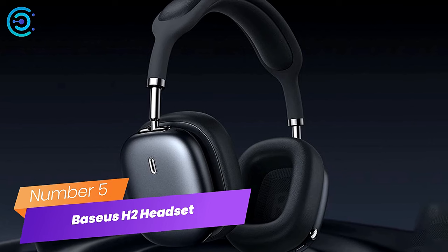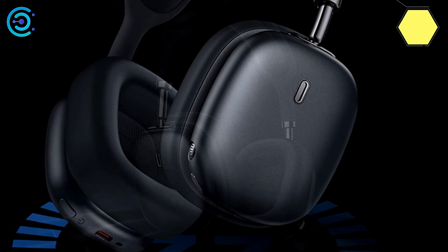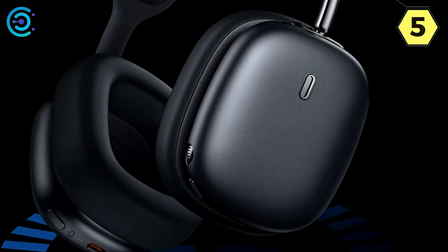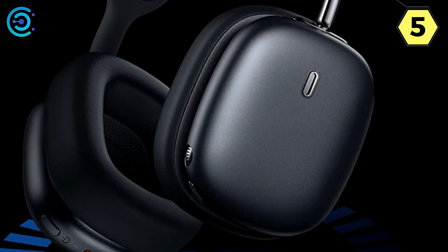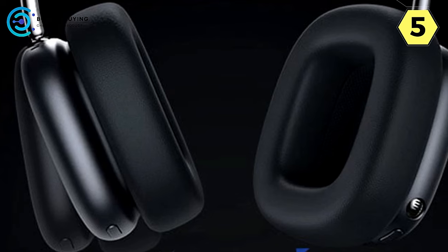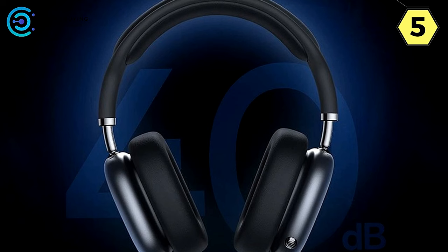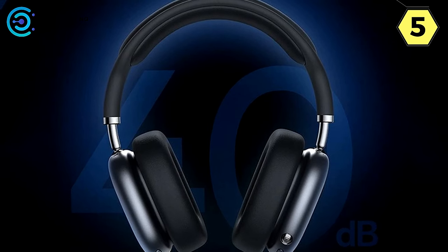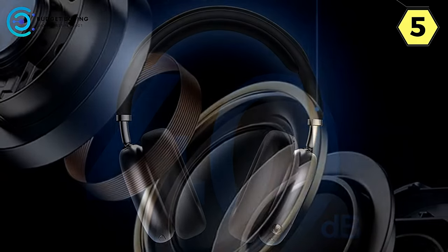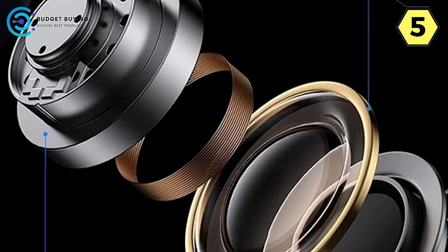Number 5: Baseus H2 Wireless Headset. The Baseus H2 Wireless Headset is a remarkable piece of audio technology that elevates your listening experience to new heights. One of the standout features is its noise reduction mode — whether you're commuting in a noisy environment or spending time outdoors, this mode effectively reduces annoying background noise, allowing you to immerse yourself in your music or podcasts without any distractions.